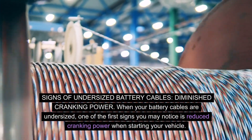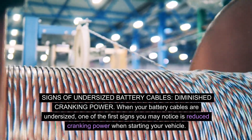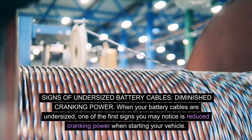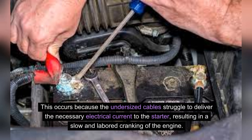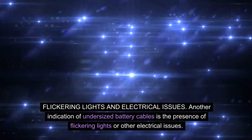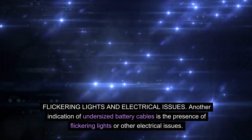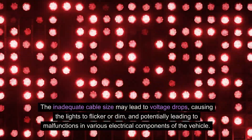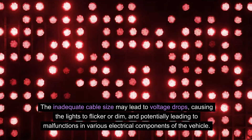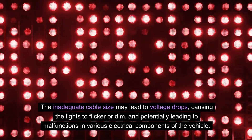Signs of undersized battery cables — diminished cranking power. When your battery cables are undersized, one of the first signs you may notice is reduced cranking power when starting your vehicle. This occurs because the undersized cables struggle to deliver the necessary electrical current to the starter, resulting in a slow and labored cranking of the engine. Another indication is the presence of flickering lights or other electrical issues. The inadequate cable size may lead to voltage drops, causing the lights to flicker or dim, and potentially leading to malfunctions in various electrical components.